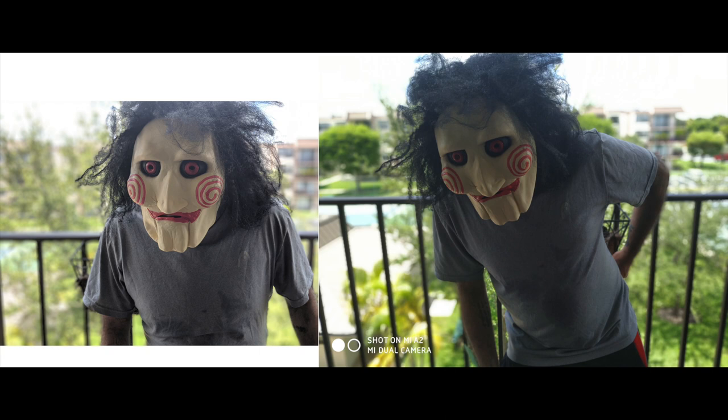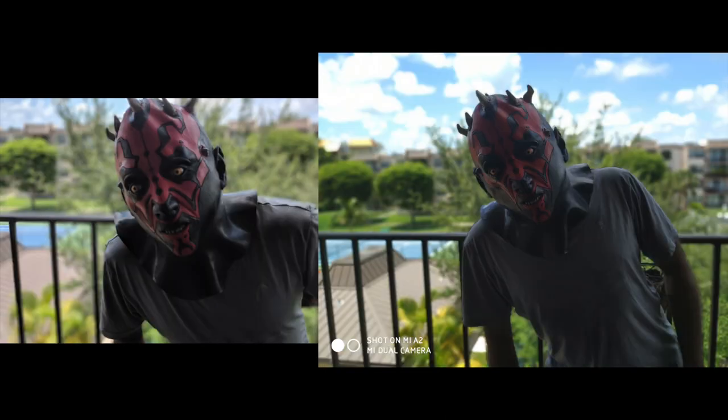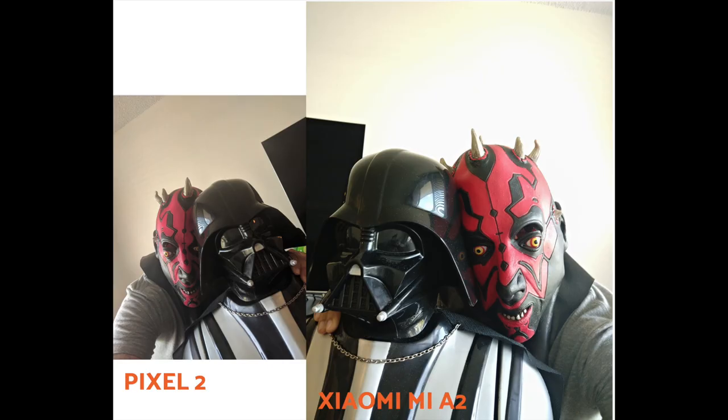Another portrait — my friend Darth Maul from Star Wars. Shout out to the Star Wars fans! In this picture the sky's whites and blues are clearly oversaturated on the Mi A2. The Google Pixel 2 takes the best picture in my humble opinion.